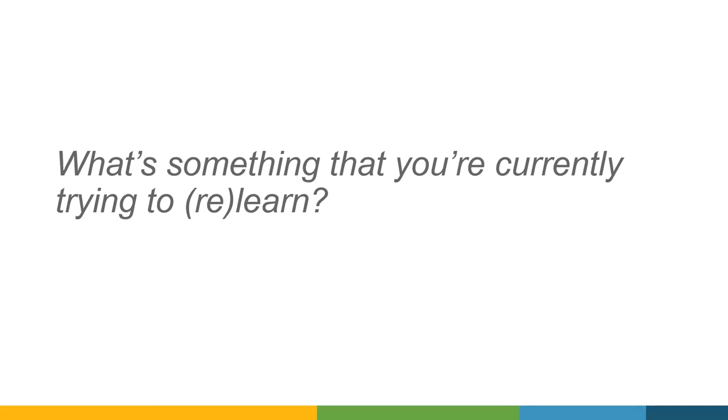We got a few answers in the chat: letting go, trying to learn a new sewing machine, guitar — love it, thank you for participating. As we think about that question and dive into some of the content, think about how long it's taking you to pick up those skills, how have you gone about learning, and what kind of barriers have popped up along the way that have made it more challenging.